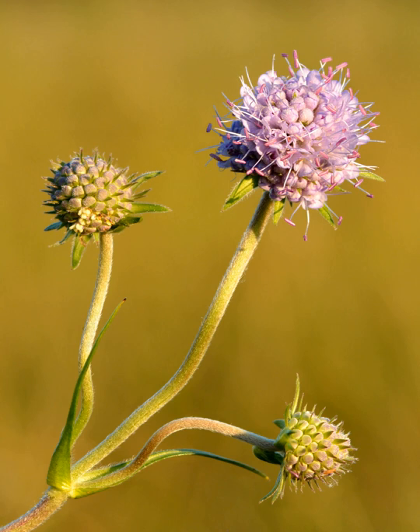Succisa pratensis is a perennial herb up to one meter tall, growing from a basal rosette of simple or distantly toothed lanceolate leaves. Its unlobed leaves distinguish it from Natia urvensis. The plant may be distinguished from Centaurea scabiosa by having its leaves in opposite pairs, not alternate as in knapweed.